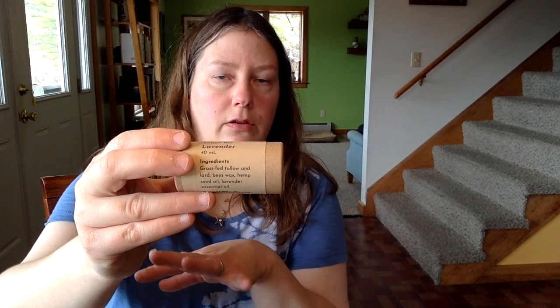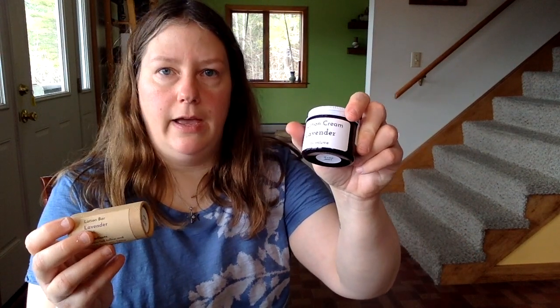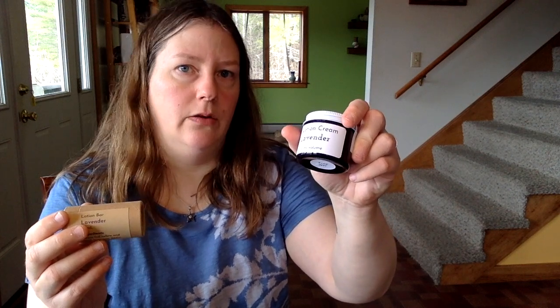Specifically for your hands, I developed our lotion bar — our solid lotion bar. This has the same ingredients as the cream with the addition of some beeswax. Our products are based on animal fats — lard and tallow — that we get from grass-fed animals right here in Vermont, sourced from small farms where the animals are free-range and treated very well.